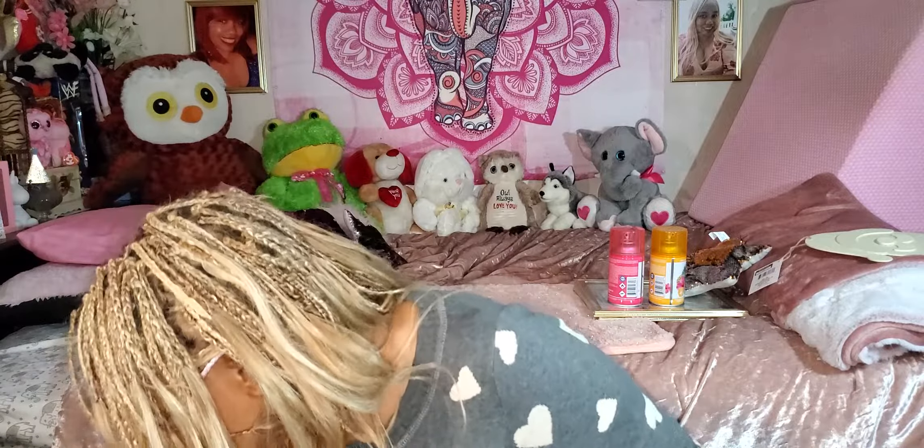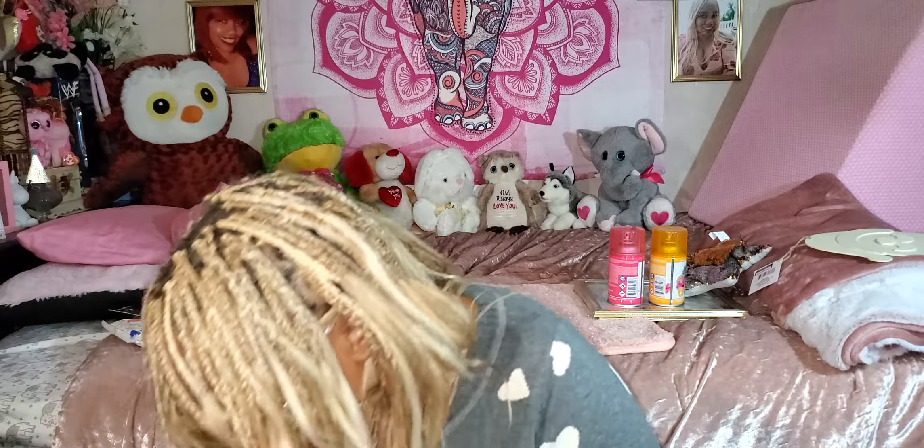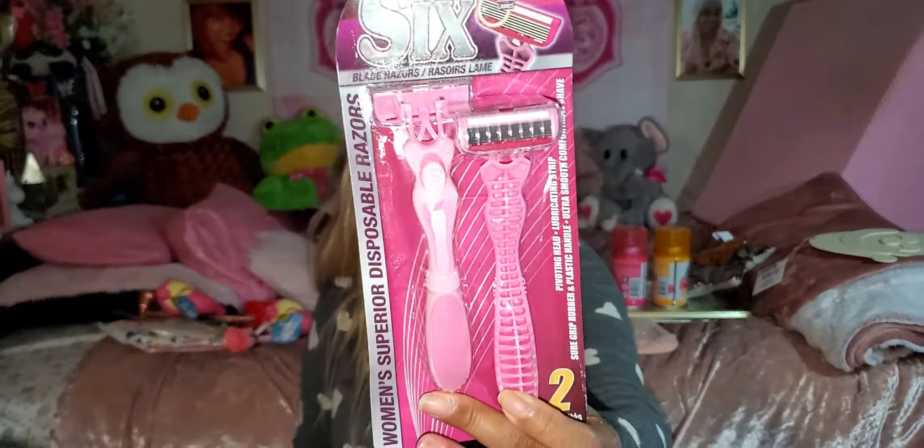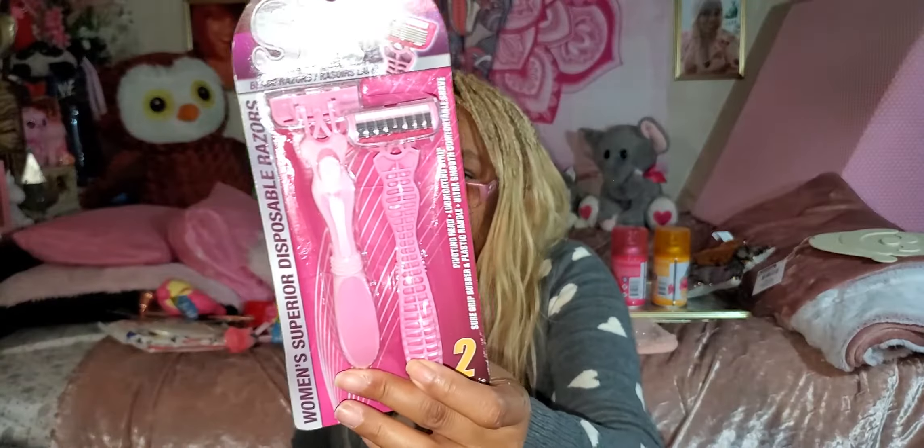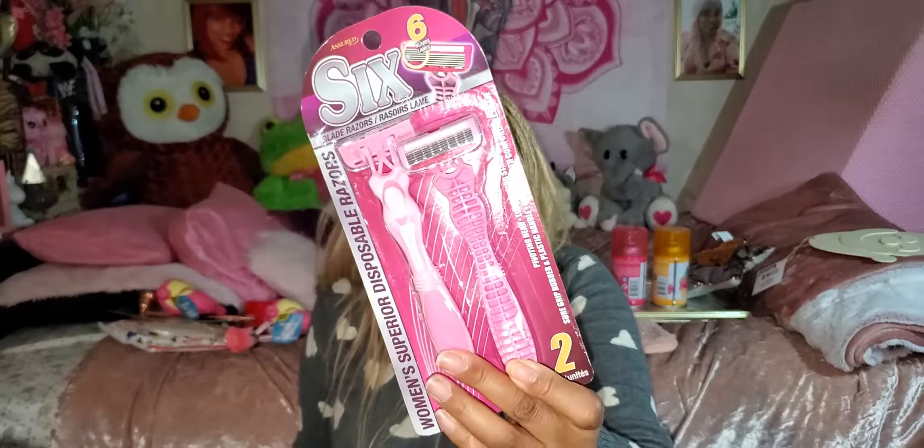Last bag — I have razors. It's the six-blade women's superior disposable razors. These got good reviews and they do work pretty good. I do get nicked a tiny bit if I don't have enough shaving cream on, so always be careful. But for the most part they work well. Razors used to cost me like $13.99 for a pack from CVS — so this is a great deal. They also have a men's version in blue.